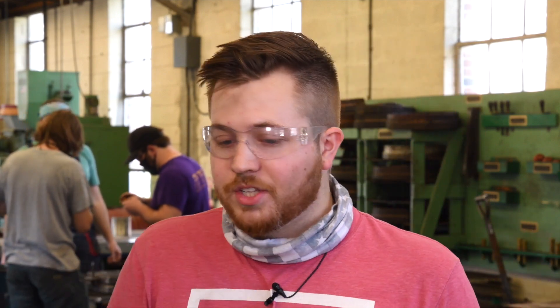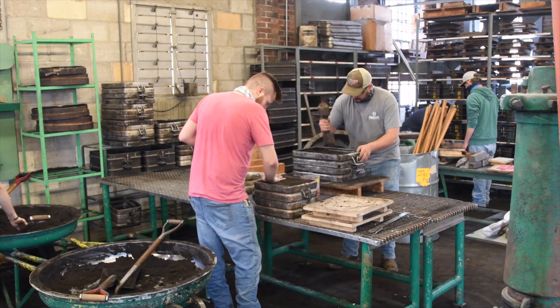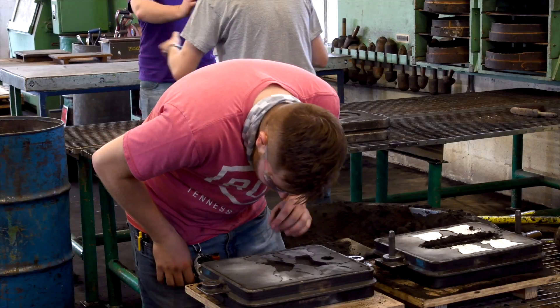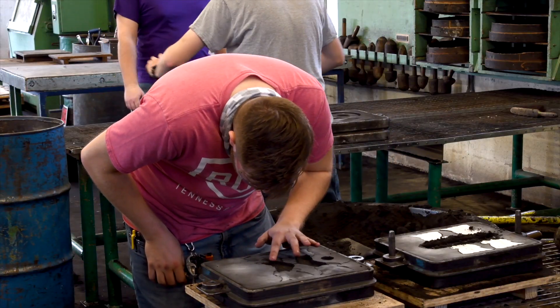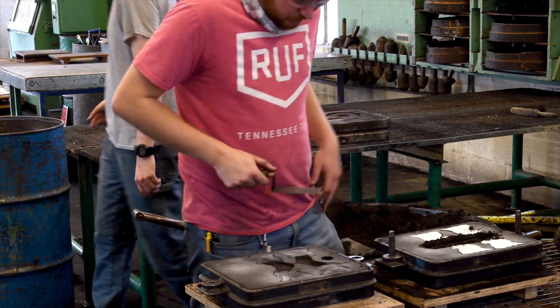When you're casting, you have to have that draft angle. Otherwise, when you pull your pattern out of the mold — out of the sand — if it's straight up and down you're dragging that pattern along the mold wall. Whereas if it's angled, you're pulling it cleanly out of it. That's a really big difference, and a few degrees makes a big difference.